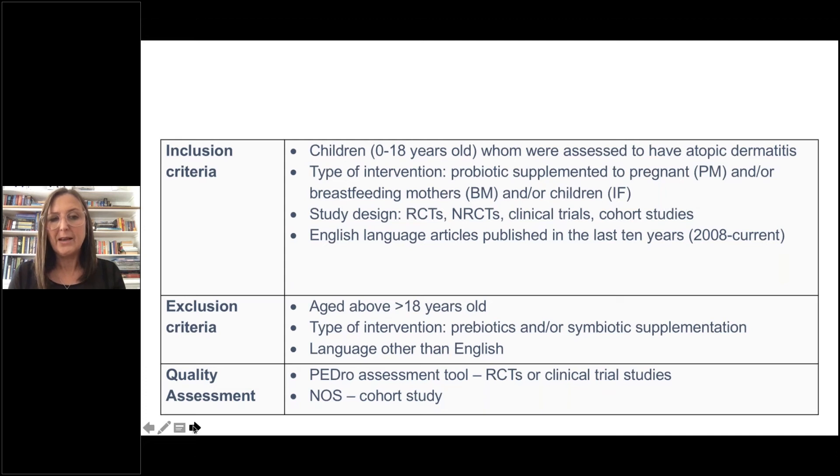Study designs included were RCTs, non-RCTs, clinical trials, and cohort studies. We included English-language articles published in the last 10 years up to 2018. Exclusion criteria were children above 18 years of age, interventions involving prebiotics or symbiotic supplementation, and articles in languages other than English.